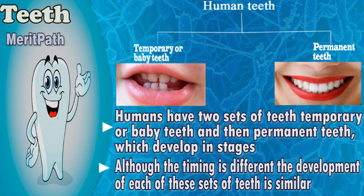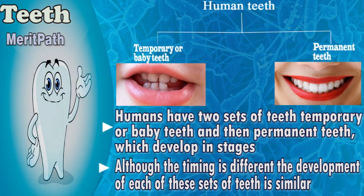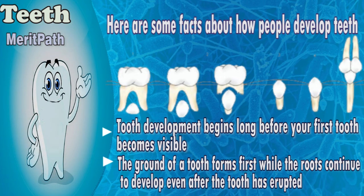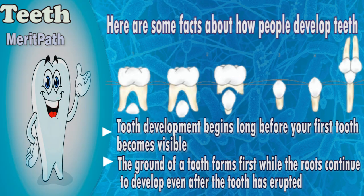Humans have two sets of teeth: temporary or baby teeth, and then permanent teeth, which develop in stages. Although the timing is different, the development of each of these sets of teeth is similar. Here are some facts about how people develop teeth.